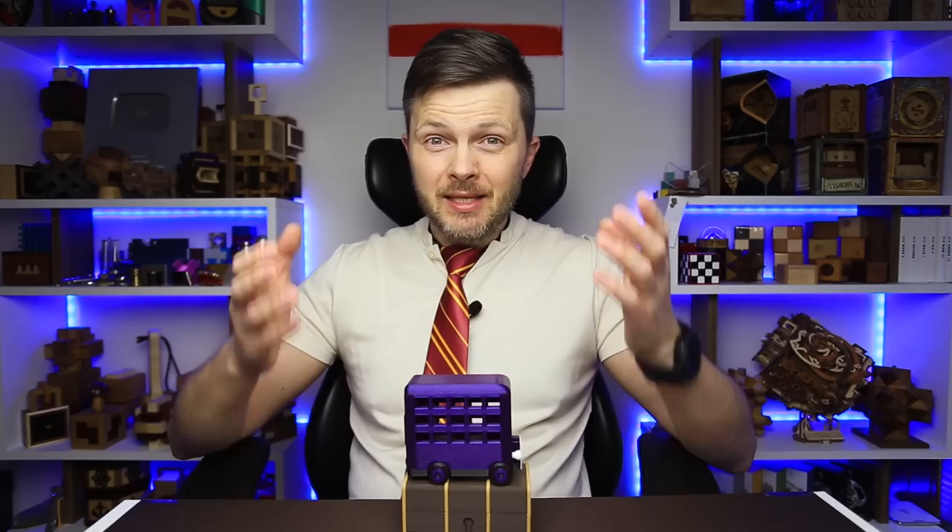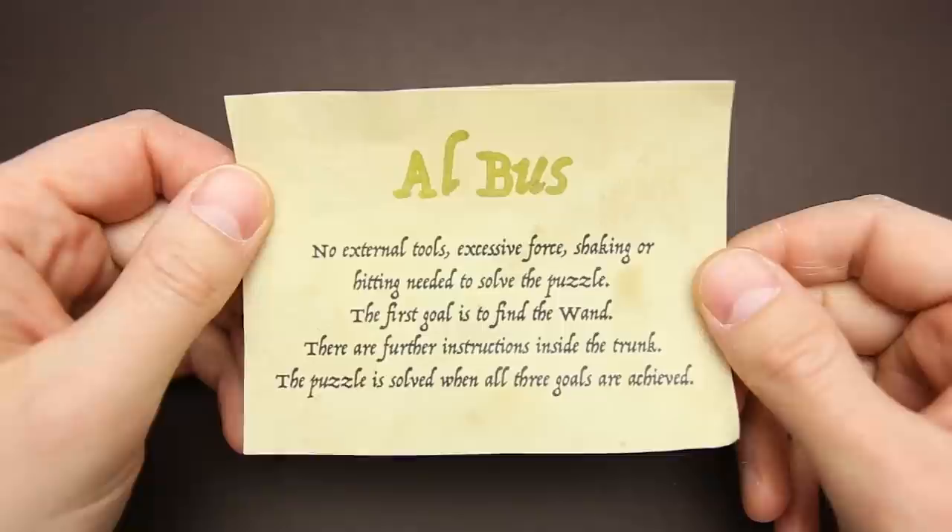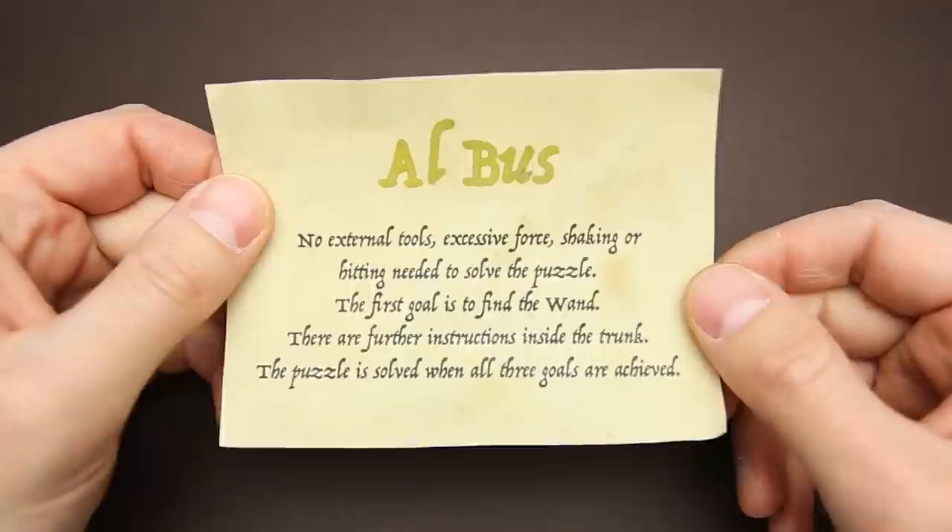The puzzle comes with a scroll and a small note. The note says: no external tools, excessive force, shaking, or hitting needed to solve the puzzle. The first goal is to find the wands. There are further instructions inside the trunk. The puzzle is solved when all three goals are achieved.